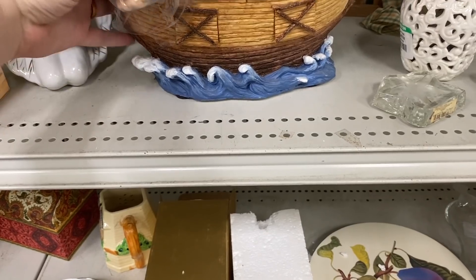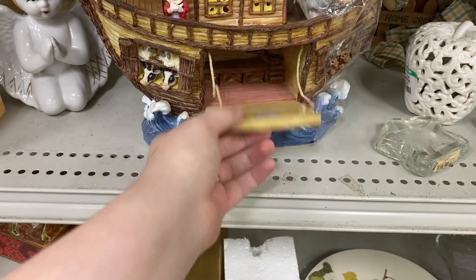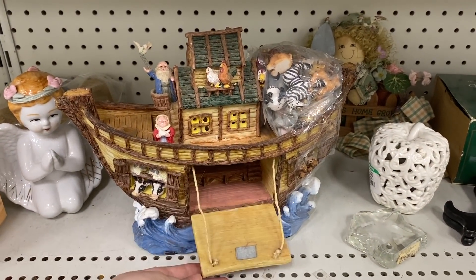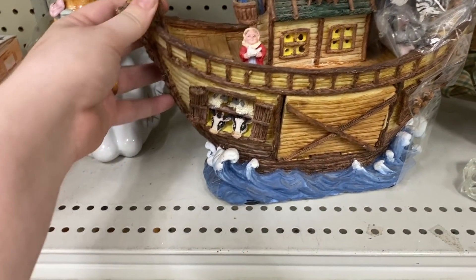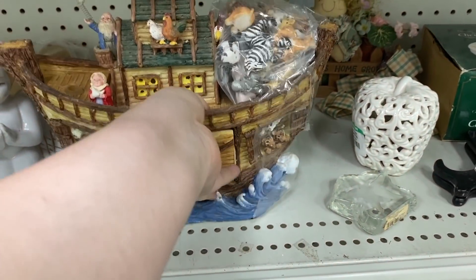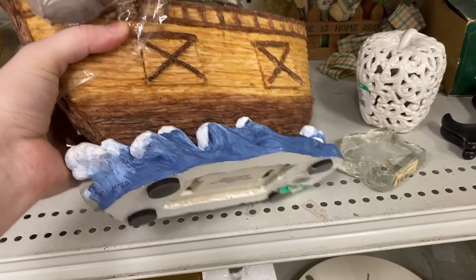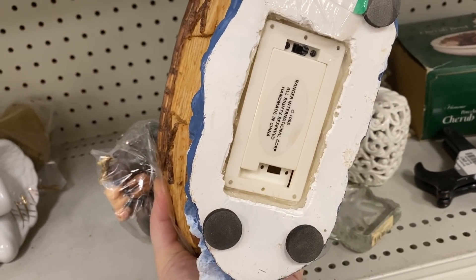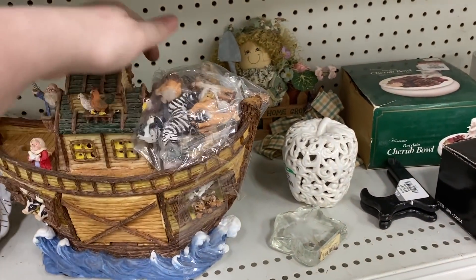I was pretty excited to find this item because I've always done really well selling Noah's Ark items. I like that it had the little hatch drop-down door and a full bag of animals to go along with it. It also had some kind of a battery feature on the bottom — I'm not sure if the battery part works. I'm going to test it out and see what it actually does. I don't imagine it's going to move since it's a solid ceramic boat, but I'm guessing it probably makes some kind of sound.